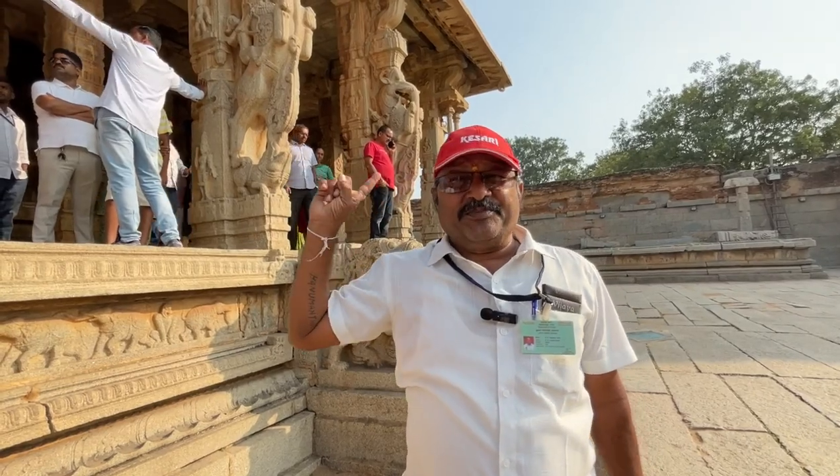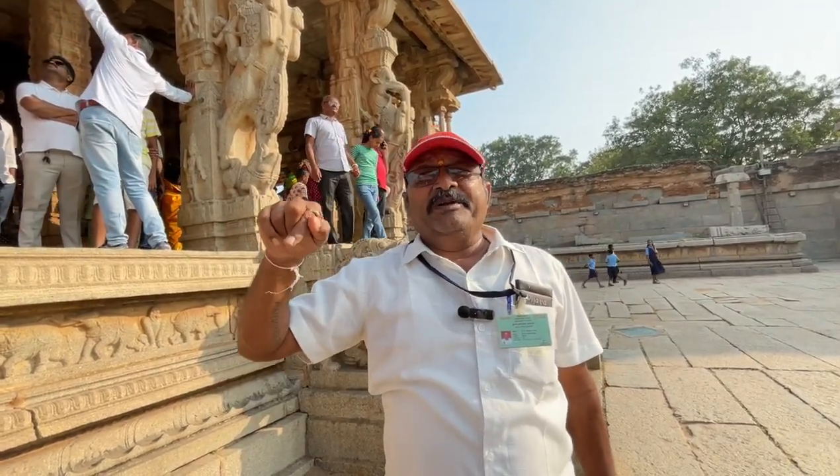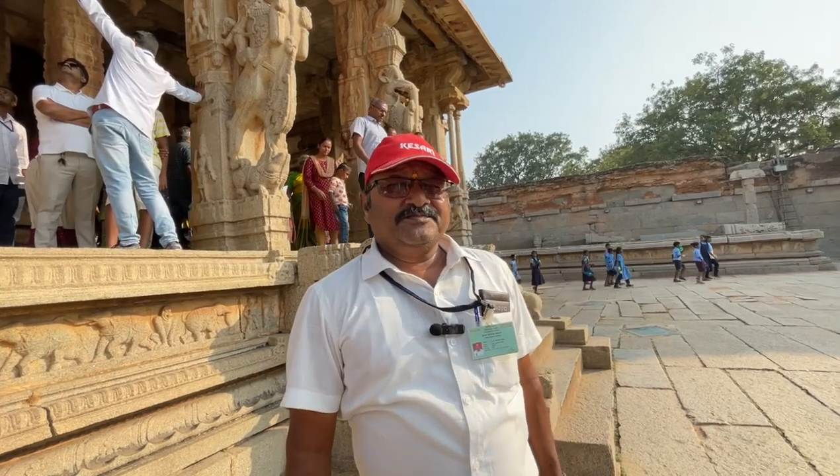Wherever you can see this picture in the temples of South India, that temple was built by Krishna Devaraya.